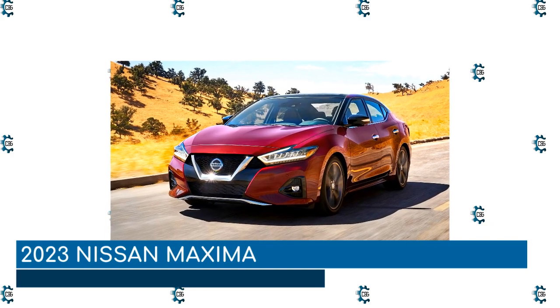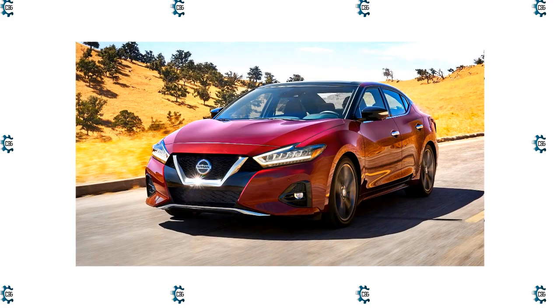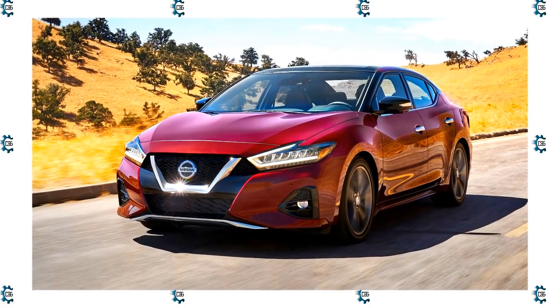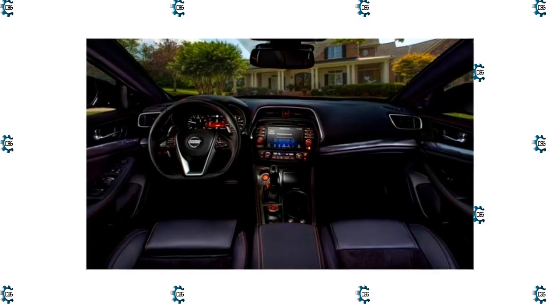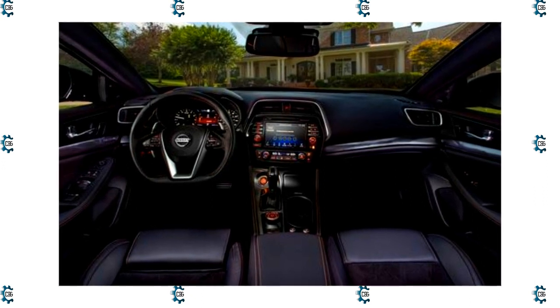2023 Nissan Maxima. You don't have much more time to snag one of the last remaining new gas-powered Maximas. Nissan has announced it will retire the sedan midway through 2023, but it's also suggesting this may not be the end for the nameplate. Electrification could be in the Maxima's future as part of the brand's EV push.